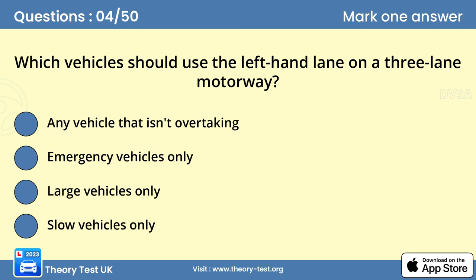Question 4. Which vehicles should use the left-hand lane on a three-lane motorway? A. Any vehicle that isn't overtaking. On a motorway, all traffic should use the left-hand lane unless overtaking. When overtaking a number of slower vehicles, move back to the left-hand lane when you're safely passed. Check your mirrors frequently and don't stay in the middle or right-hand lane if the left-hand lane is free.